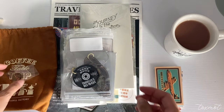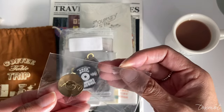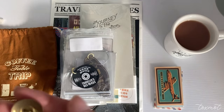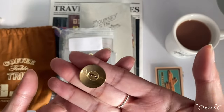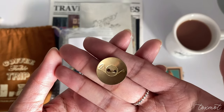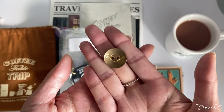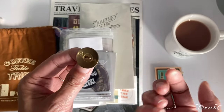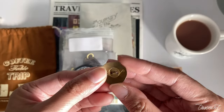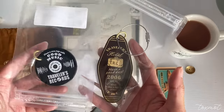I also picked up this little charm — I think I actually picked this one up at the Kyoto location. It looks like a French horn or trumpet, and I have no idea what brand or collaboration it's from, so if you know let me know. It's basically just a charm to put on your notebook — it's like a button — and I thought that was really cute. I love buttons.